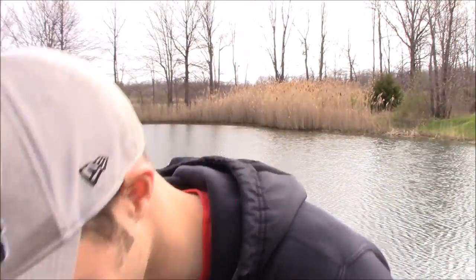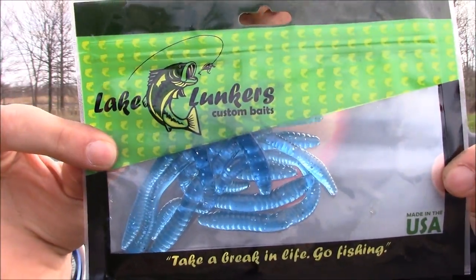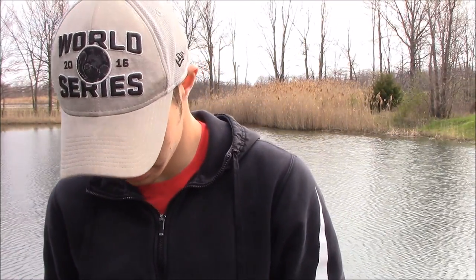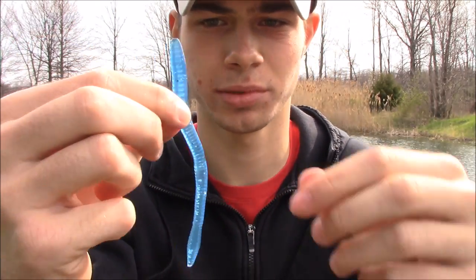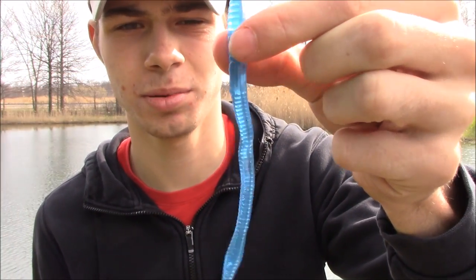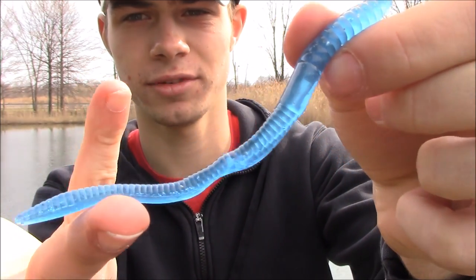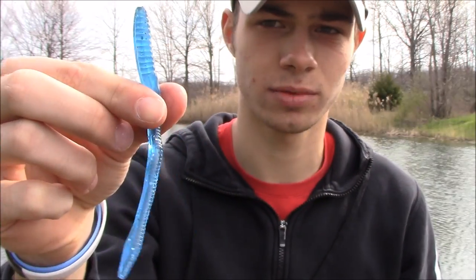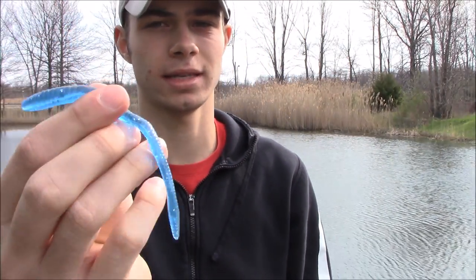Next lure is the Lake Lunkers Finesse Worm, priced at $6. The worm is a little kinked, but if you put it in hot water it will straighten out. It's about a four-inch finesse worm in a blue color — it'll work in muddy water or clear water. You can drop shot it, shaky head it, Texas rig it — a lot of versatility.